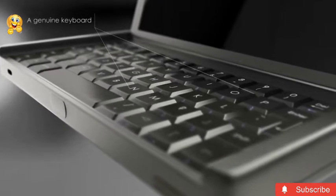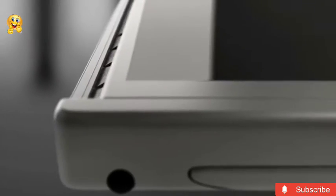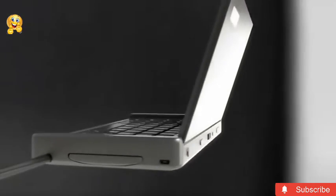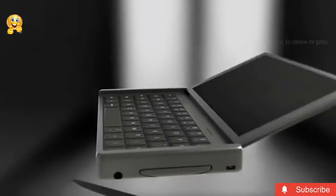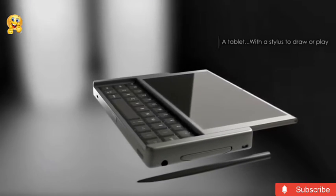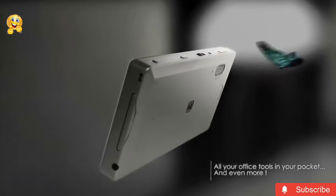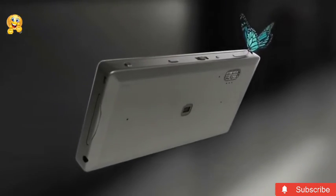Despite all the advantages of the device, in the near future specialists plan to slightly improve the Graal Phone. Most likely, in the final version of the model, users will see the smartphone in a thinner case. In addition, specialists plan to work on software integration in terms of using Windows 10 and Android together.